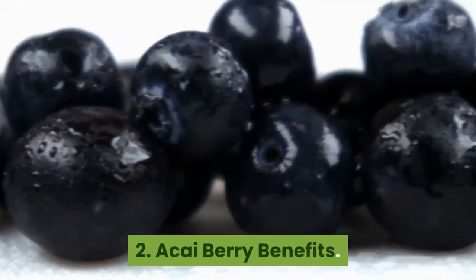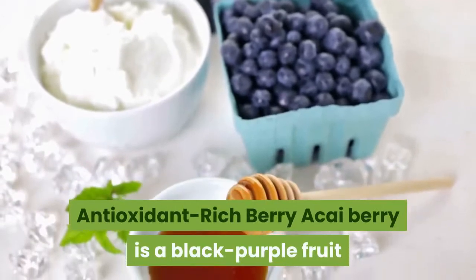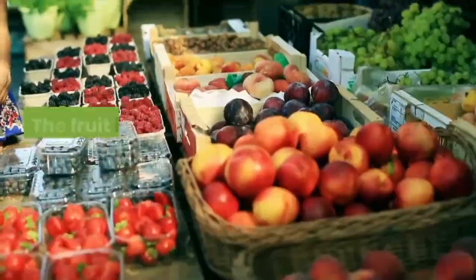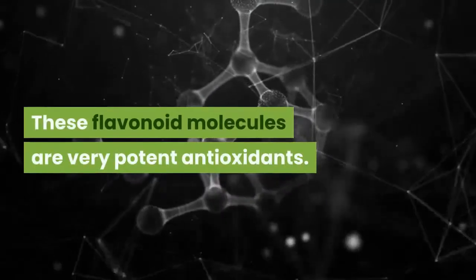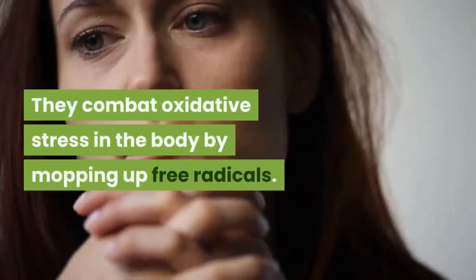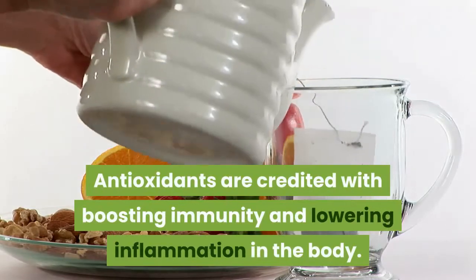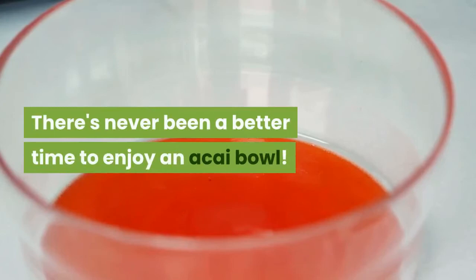Acai berry is a black-purple fruit derived from the acai palm tree in Brazil, Trinidad, and certain parts of South America. The fruit is high in anthocyanins — flavonoid molecules that are very potent antioxidants. They combat oxidative stress in the body by mopping up free radicals. Antioxidants are credited with boosting immunity and lowering inflammation in the body.